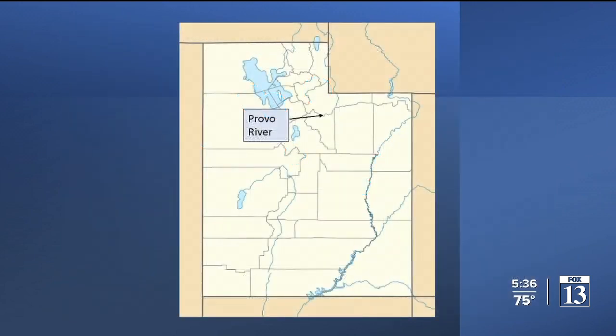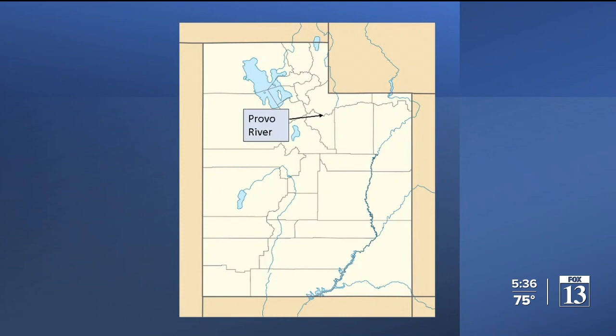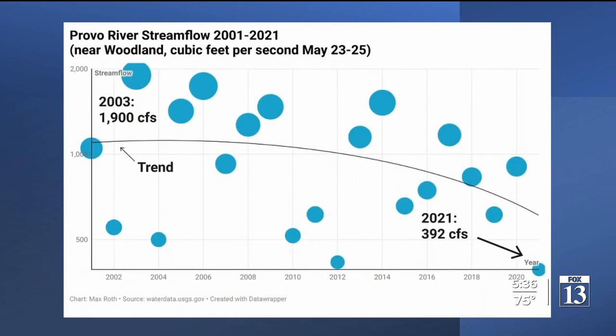Now north to the Provo River at the town of Woodland in Summit County, flowing from the Uintas and providing water to the Wasatch Front. The high point at this time of year, in this century, 2003, with 1,900 cubic feet per second. The lowest point, today, just below 400, and the trend turned downward early on.